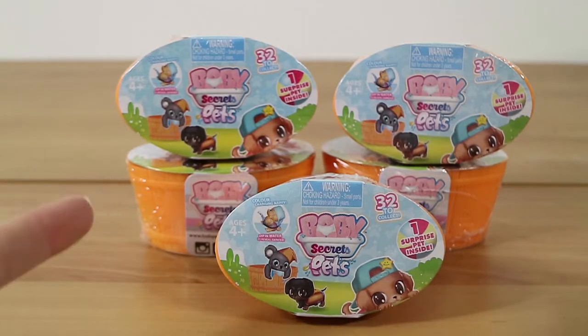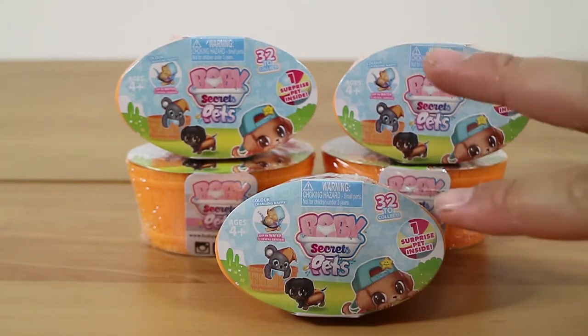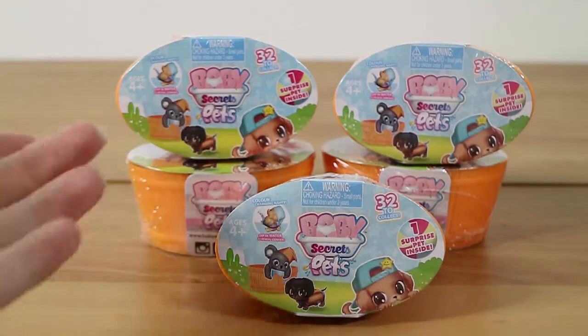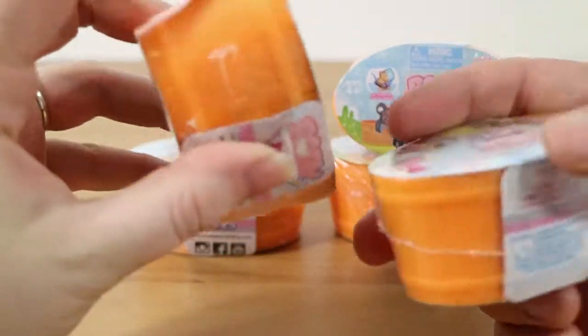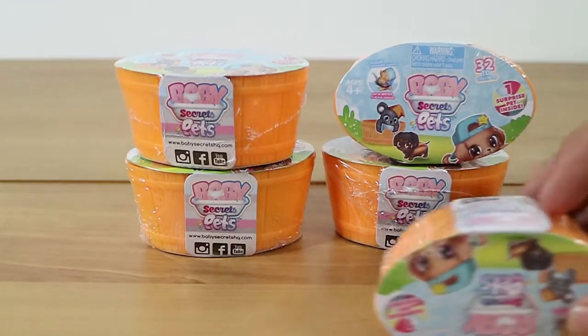There's also Baby Secrets Merbabies as well. At least in Australia, they were released simultaneously, so there are two different sets you can now get from Baby Secrets, plus the original Baby Secrets baby in a bathtub.